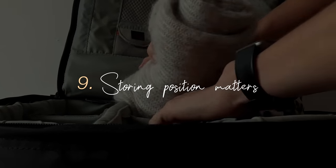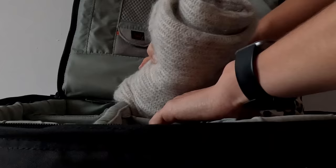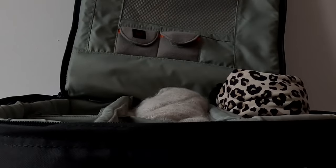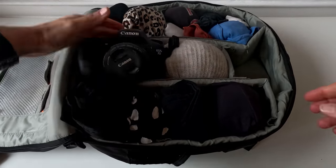Last but not least, ninth: storing position matters. Of course the most important part is what you bring, but how you store it is also extremely important. Keep the heavier things at the bottom and at the center of the bag — this way the weight is more evenly distributed and it's easier to carry.